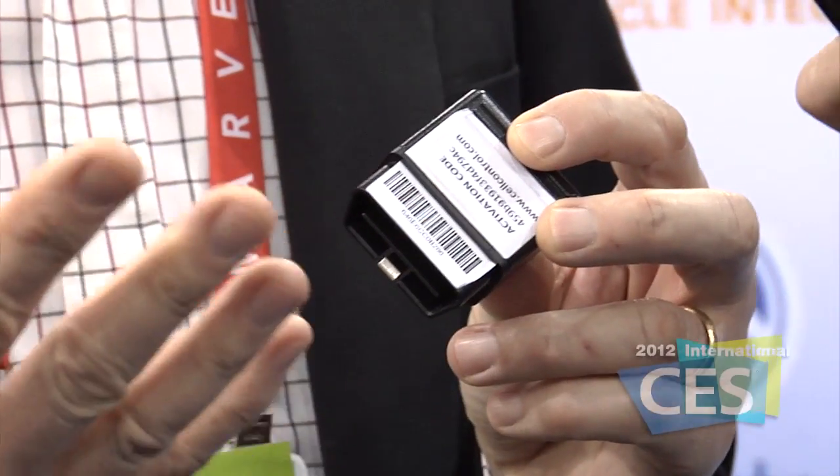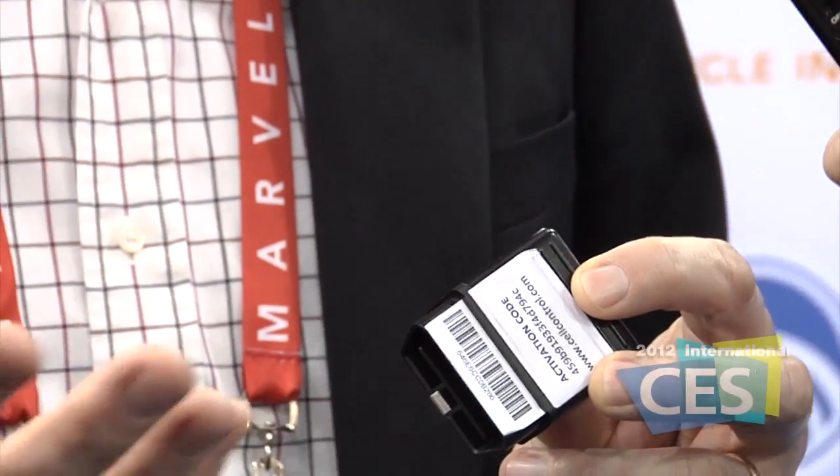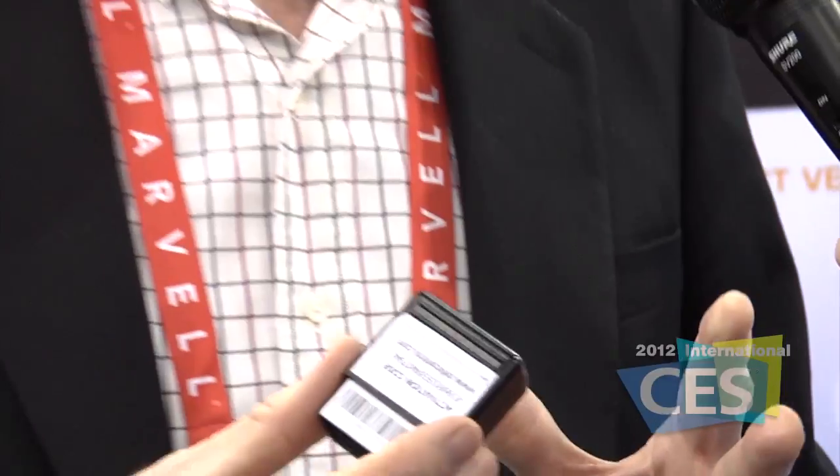What we do is we have a technology that incorporates hardware and a software application that allows parents to prevent their teenagers from using their cell phones while they're driving.